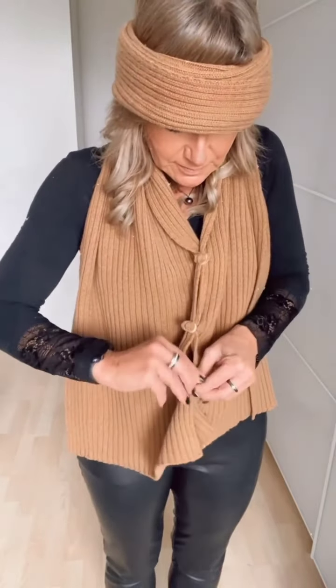Don't be afraid to experiment with colors and patterns. Remember, comfort is key.